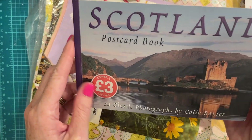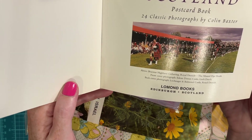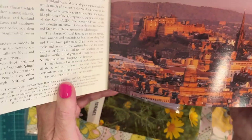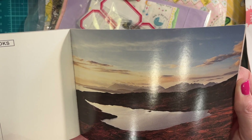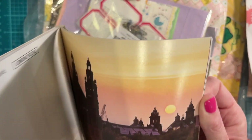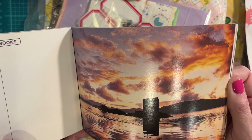A Scotland postcard book — this is amazing! Oh, I love it. So pretty. I would like to go here one day.